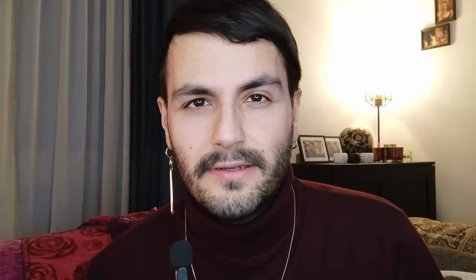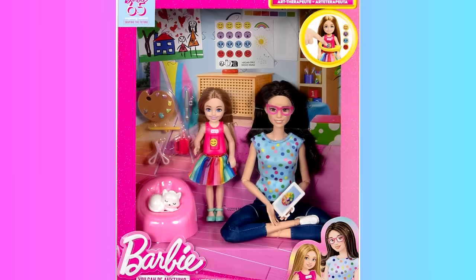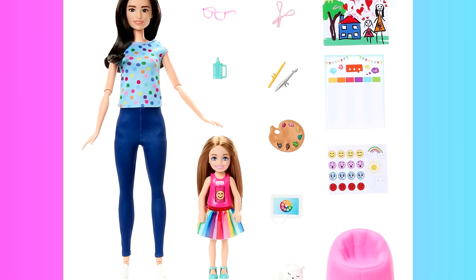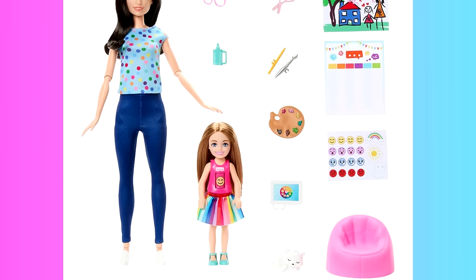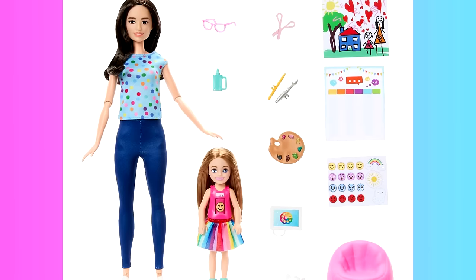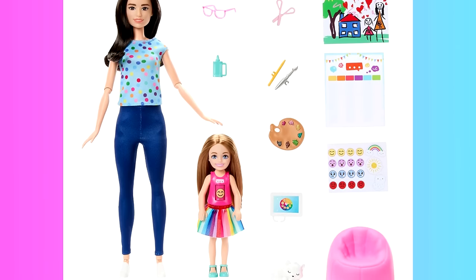Another new Barbie release with a listing on Amazon is a Barbie Art Therapy playset featuring a Barbie doll and a Chelsea doll. The Chelsea doll has a mechanism on her belly where you can place emotion stickers to change her displayed emotion — kind of a cute but also kind of bizarre concept. Especially when you put a sad sticker on a doll with a permanently smiling face and try to regulate the emotion to sad. It's just off. I think Barbie bit off more than she can chew — having a therapy concept in a toy is important, but Mattel and Barbie are the last ones I'd expect to successfully implement that kind of concept.